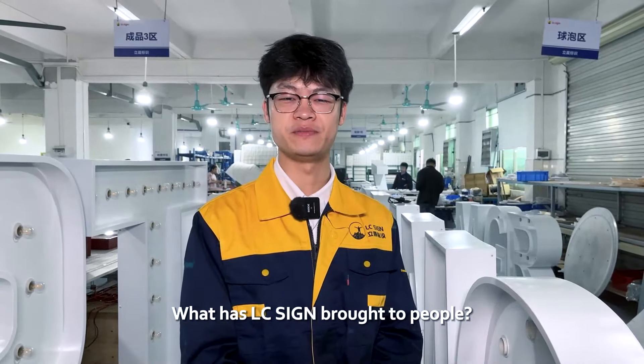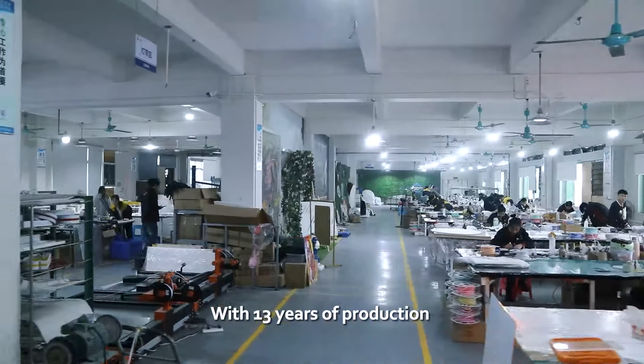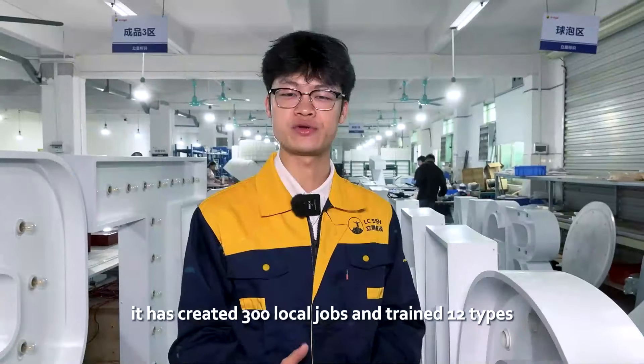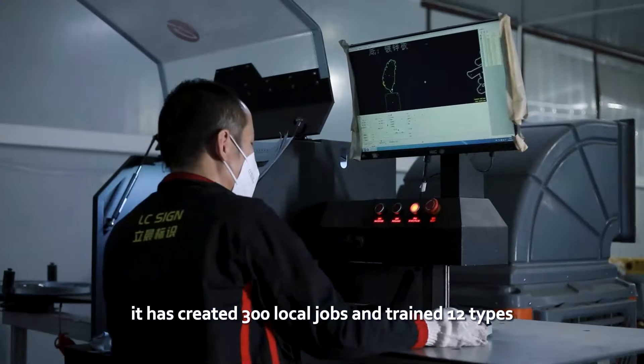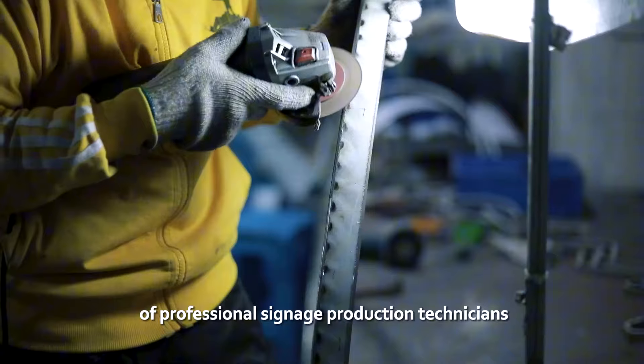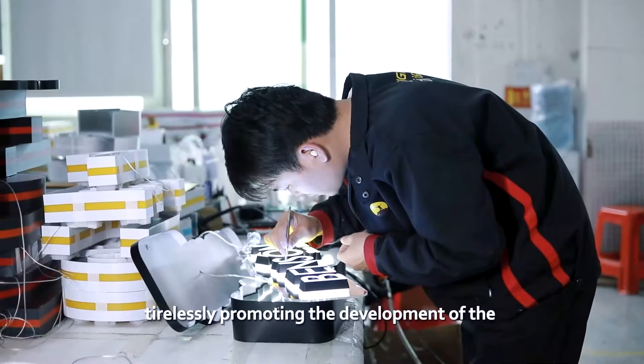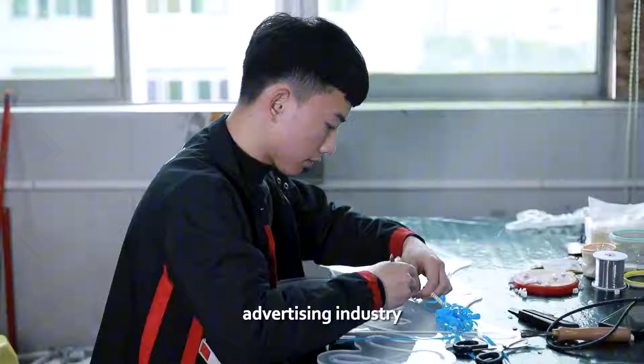What has LC Sign brought to people? With 13 years of production and R&D experience in the signage industry, it has created 300 local jobs and trained 12 types of professional signage production technicians, tirelessly promoting the development of the advertising industry.